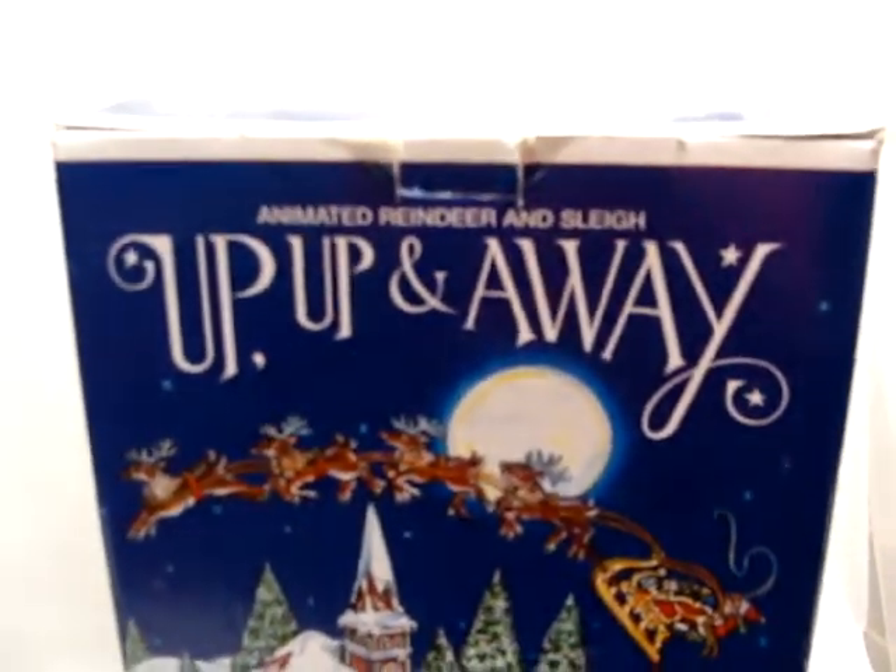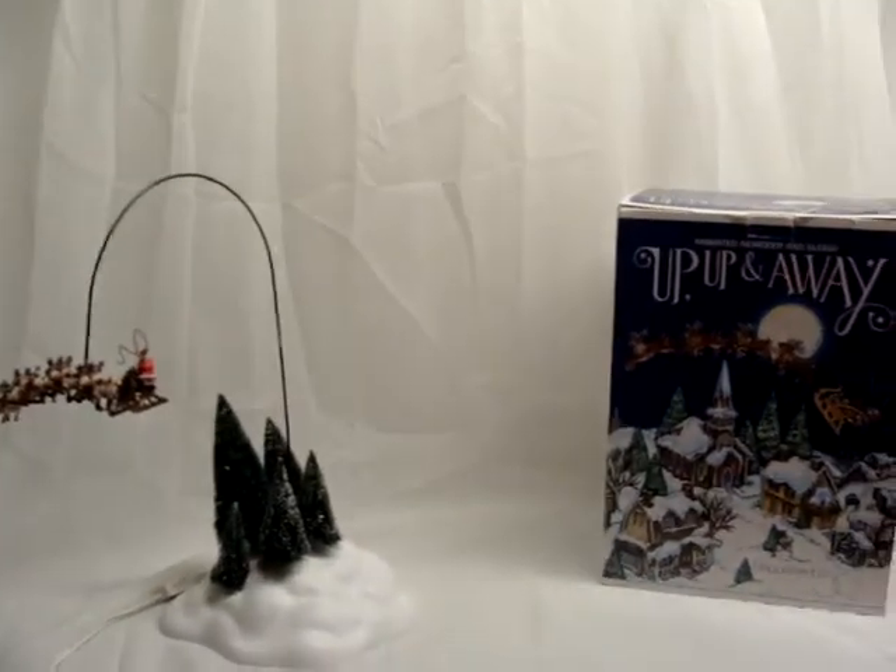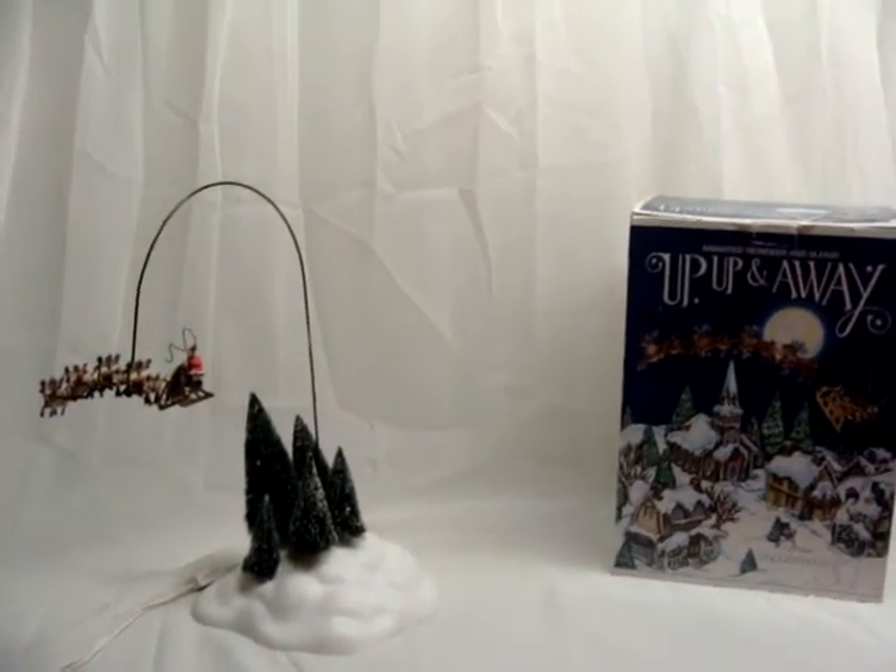It does come with the box. Truly a unique piece — if you have any questions please feel free to contact us. Thank you for looking and have a wonderful holiday.